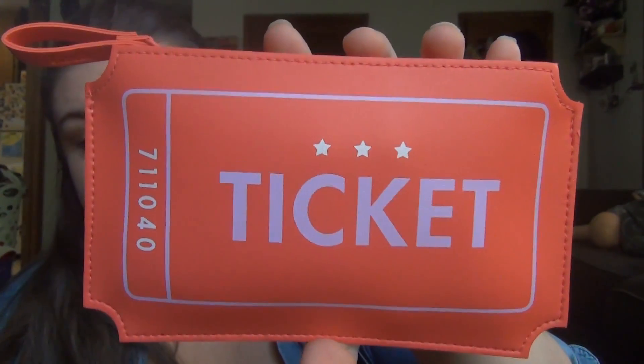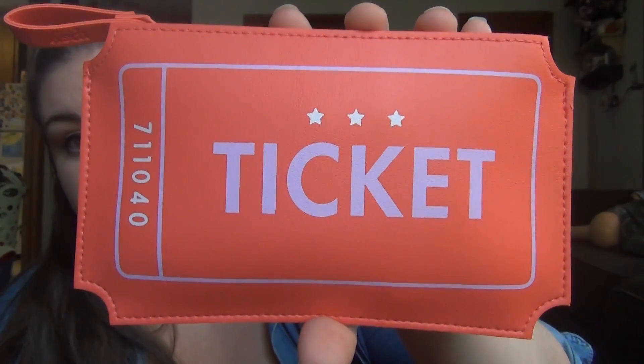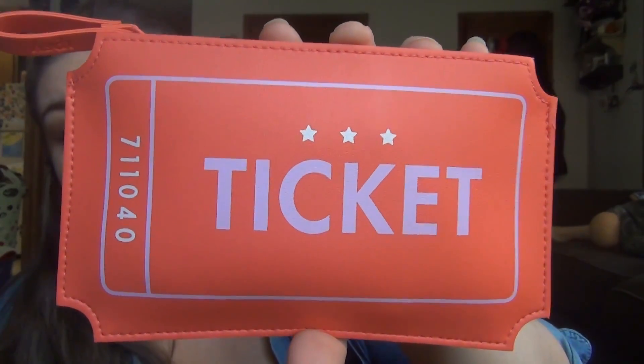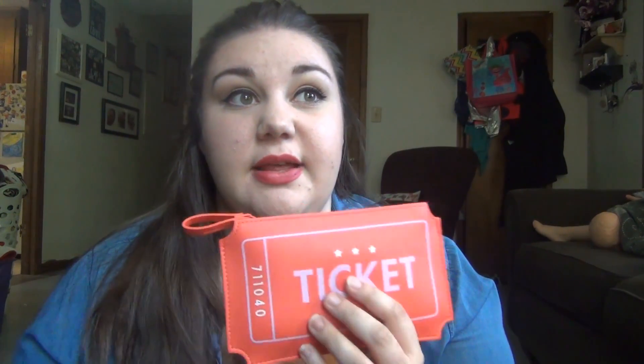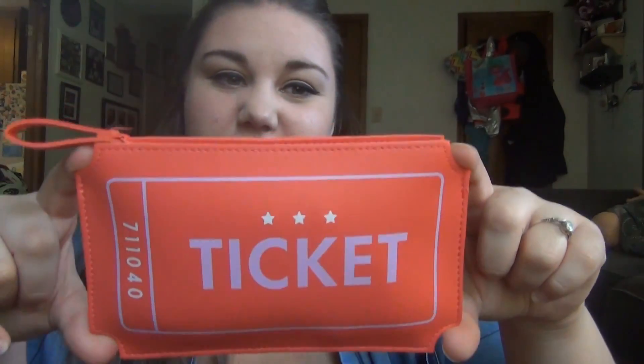The theme this month is Sideshow. It says 'step right up, step right up.' And then this is the bag. I've seen this because I think it was in the email and then I've seen other people haul it when they did their unbagging. This is probably one of my favorite bags — this one and then I think the one from February 2016 that looks like a little envelope with a heart. The fact that it's shaped like a ticket stub is so awesome. I love it so much. I'm probably going to use this as my new wallet.